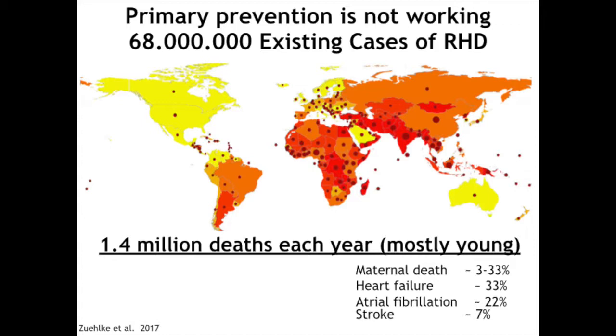Maternal death is frequent, up to 33%. Heart failure is common in about a third of patients. They develop atrial fibrillation, a common arrhythmia that can lead to stroke. These patients need to take heart failure medications, blood thinners to prevent stroke, and they often need surgery to fix their failing valves.